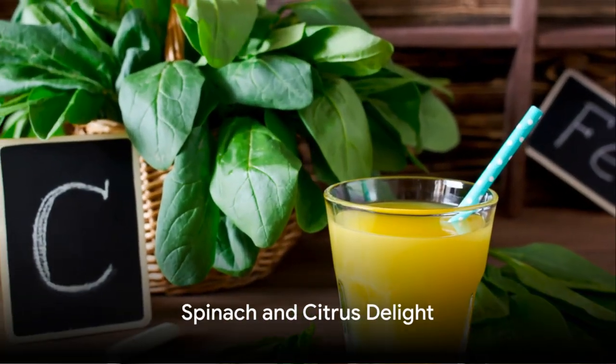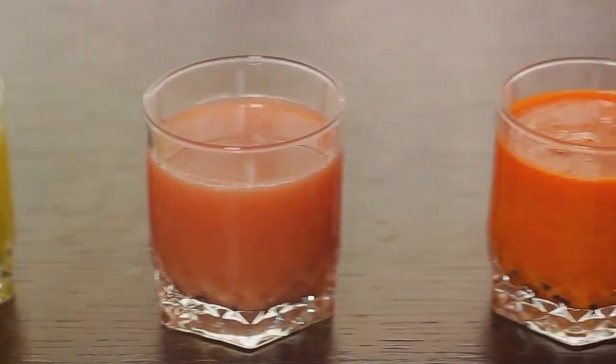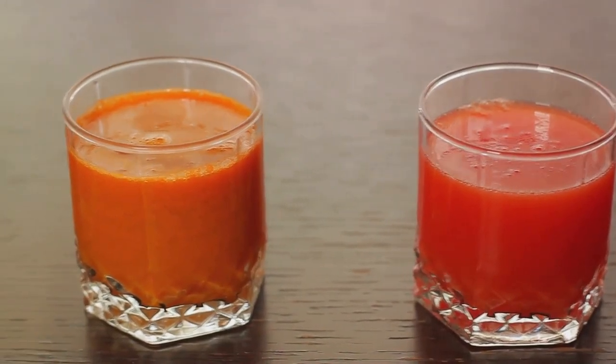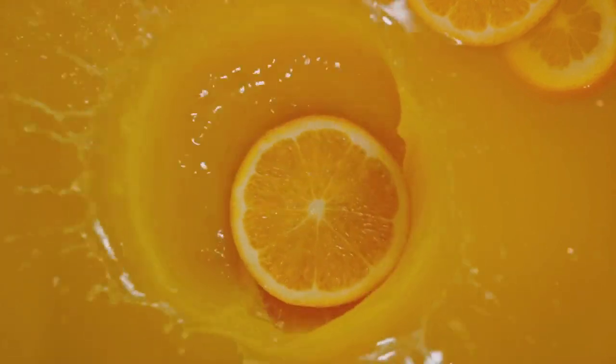First up, we have the spinach and citrus delight. Begin by gathering a handful of fresh spinach, one orange, and a small slice of ginger. Juice these ingredients together, and within minutes, you have a vitamin C and iron powerhouse.